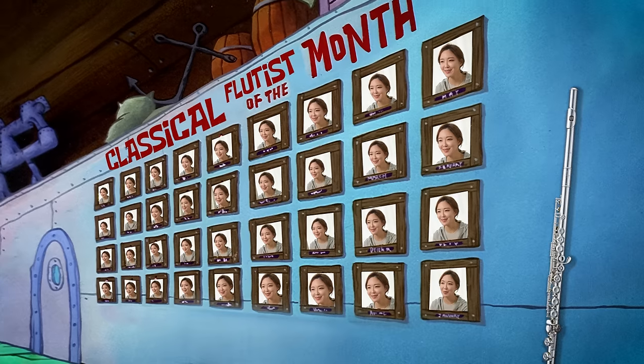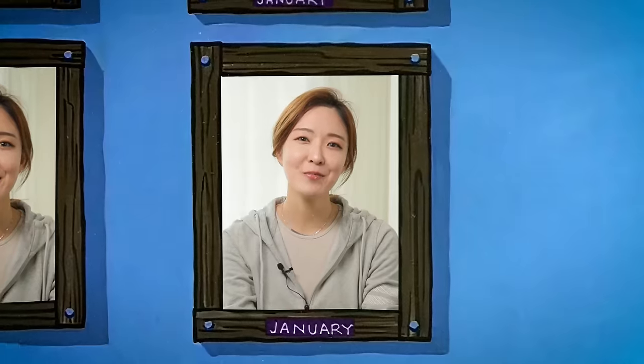Hi everyone! This is Jasmine Choi. I'm a professional classical flutist. I have been traveling and performing all over the world, and here are my 10 things that I cannot travel without. So let's get started!